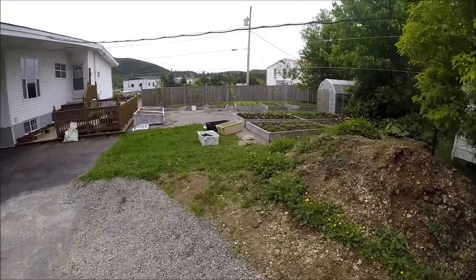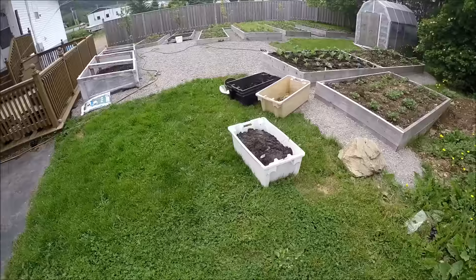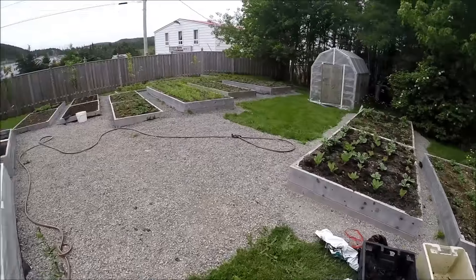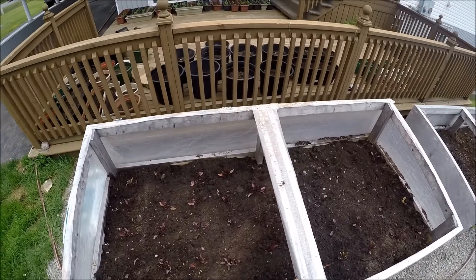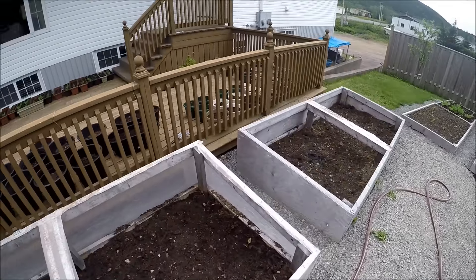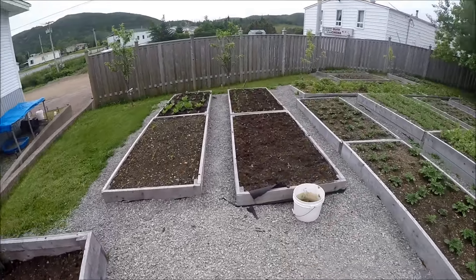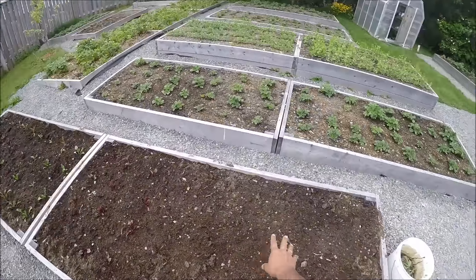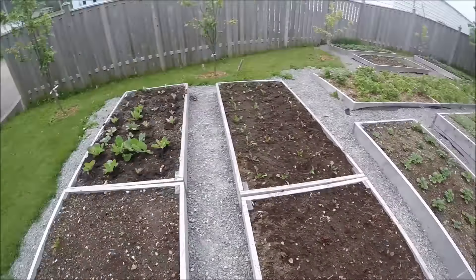I'm going to walk to the other side of the garden — this is the back side. What I just showed you was the side yard. We have some beets and I planted some corn in this one. Got some beets here and there's basil here — I planted the basil yesterday.